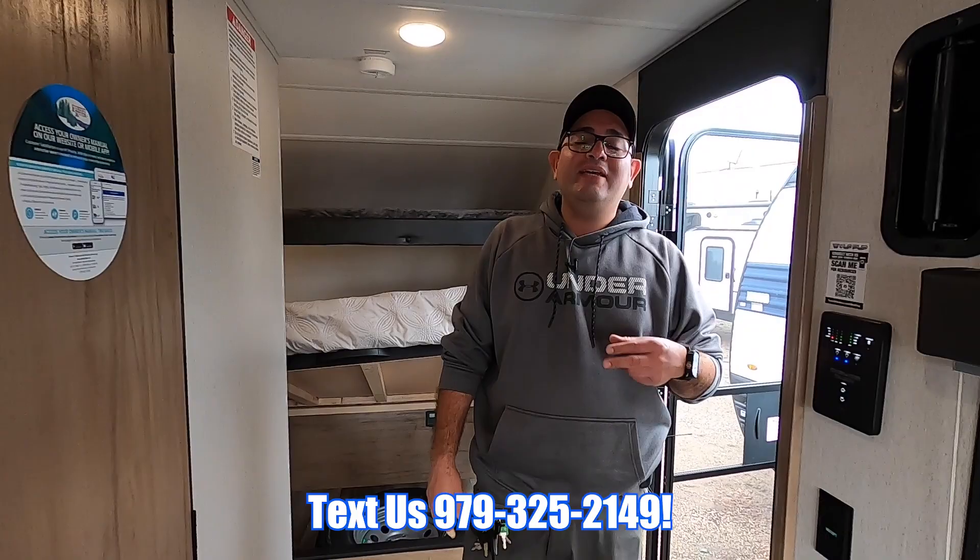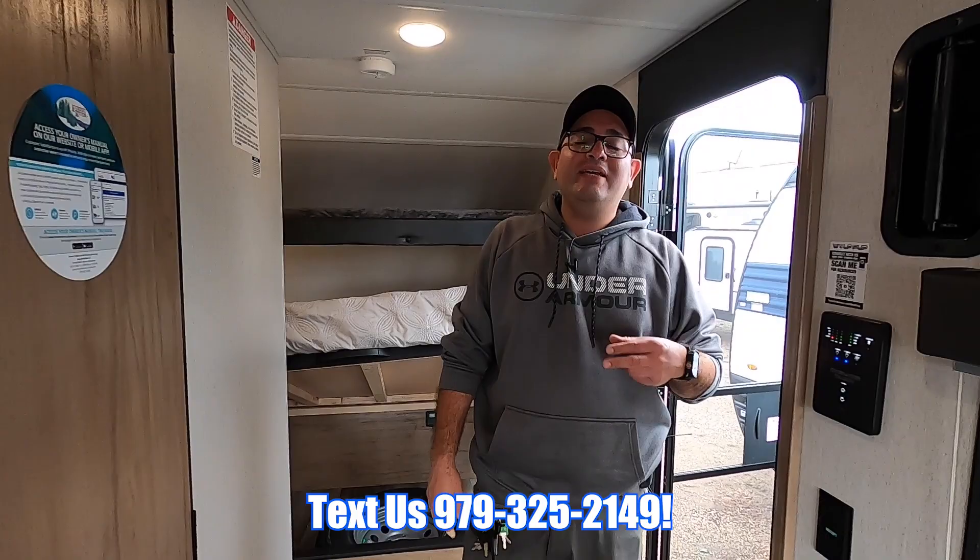So here's the 2023 Wolf Pup 18RJB — we have it in stock. If you have a lightweight truck or SUV, this is a perfect toy hauler floor plan. We have it in stock in Sealy — best prices and best service.